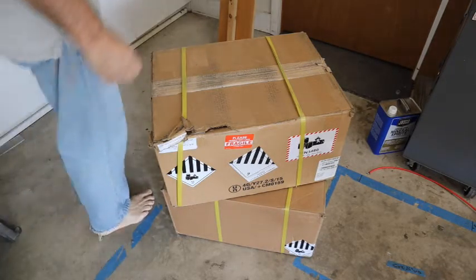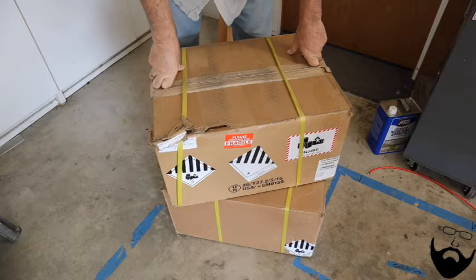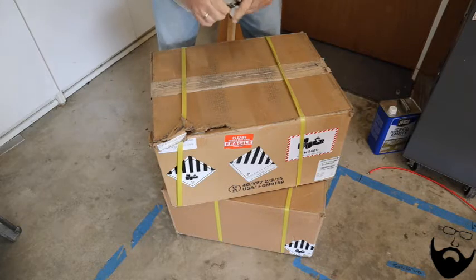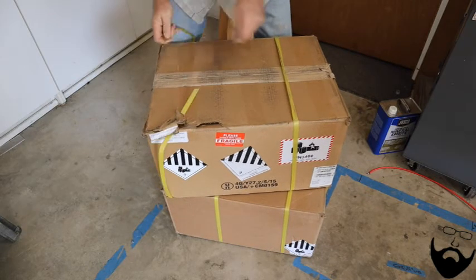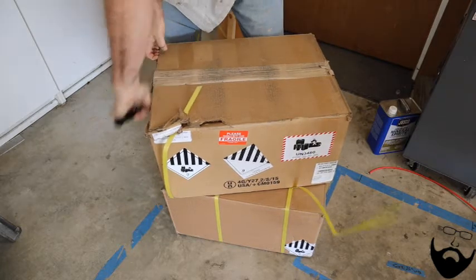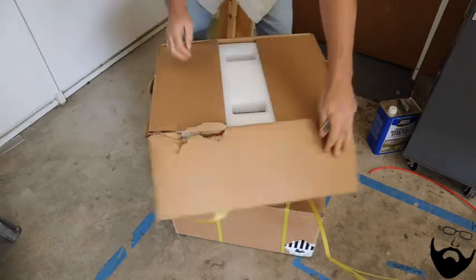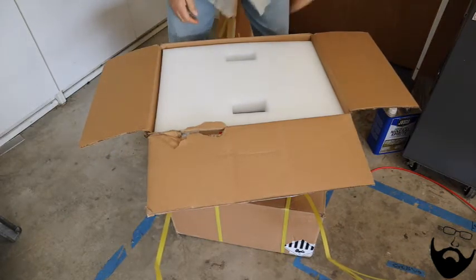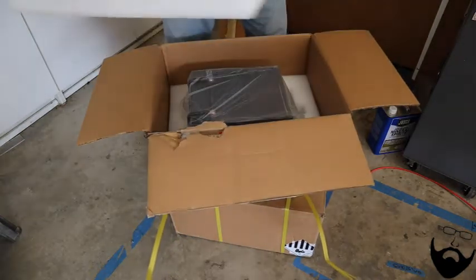I woke up to a surprise today — my wife said I had a delivery, and I was very surprised because I didn't expect these until Monday. FedEx delivered them on Sunday morning. Going to do a quick unboxing just in case there's something really interesting or something happens that I want to have a video of, and then I'll come back and talk about why I purchased the specific item.